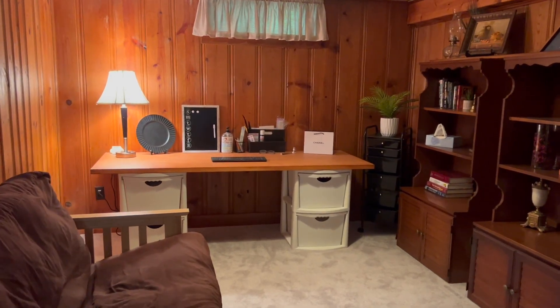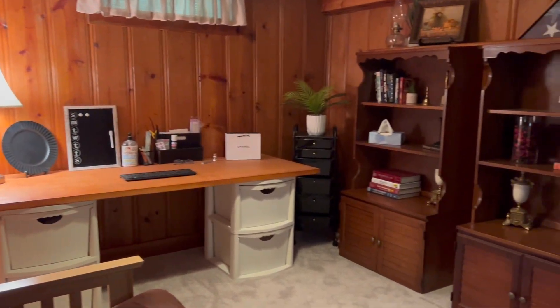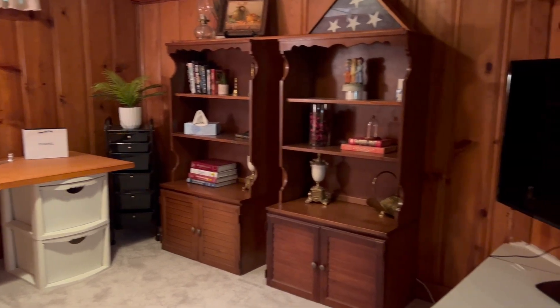Take a look at the third bonus room downstairs in the basement — great for an office, playroom, or possible third bedroom.